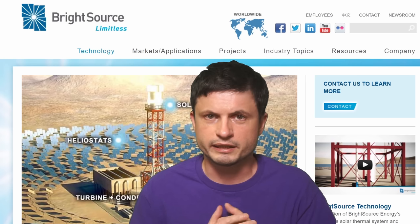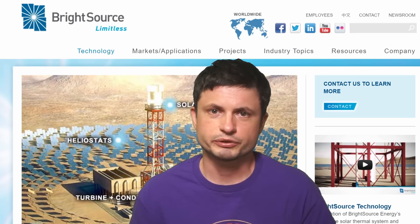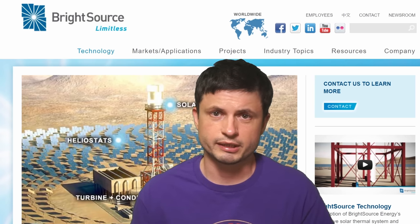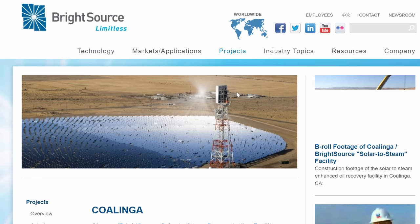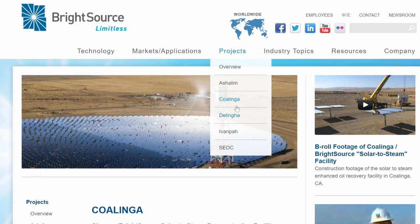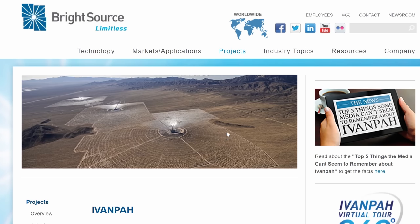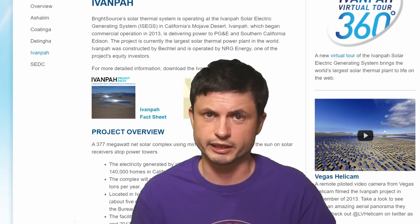This project was originally created by a company known as BrightSource, which was one of the most active proponents of this technology in the early 2000s. They created several major projects in the US as well, but over time things started to go badly, especially with a project known as Ivanpah, which resulted in people complaining about it being somewhat dangerous for wildlife — specifically, the Ivanpah solar power facility located in Nevada would eventually result in the demise of hundreds of birds.